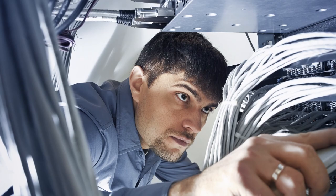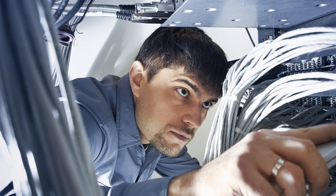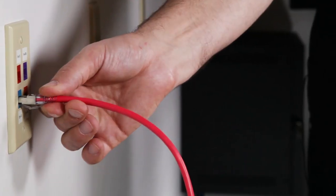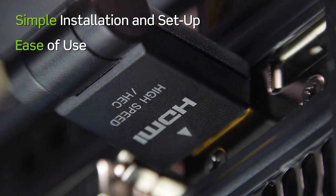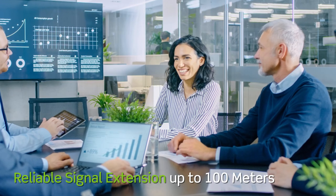They are built on the same data network infrastructure your office's IT team is trained to support. The result is simple installation and setup, ease of use, and reliable signal extension up to 100 meters.